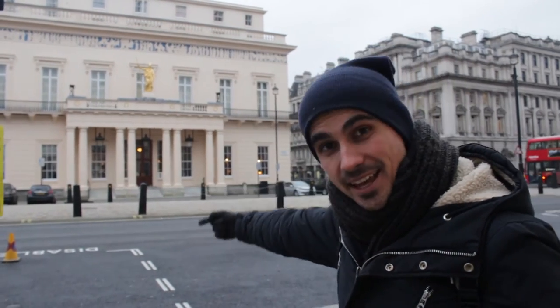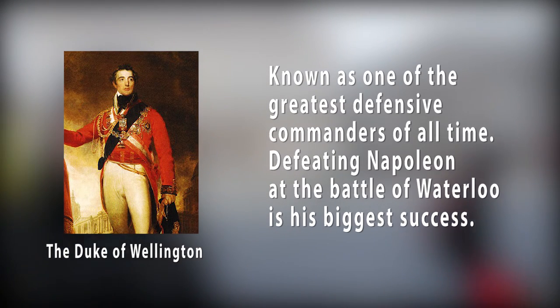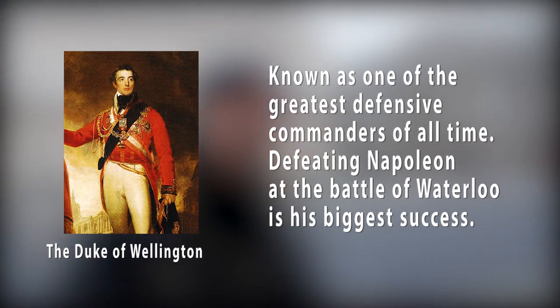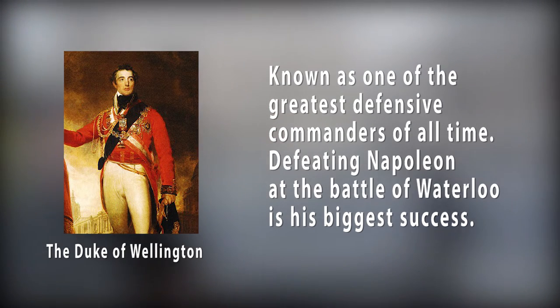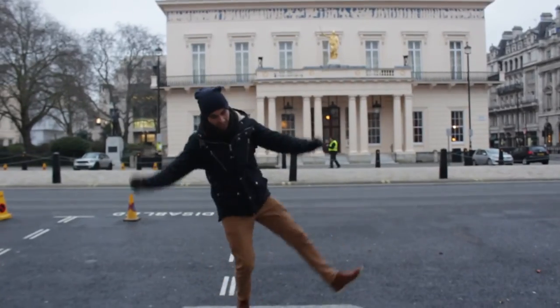There is another step on the other side of the street. If you don't know who the Duke of Wellington is, he was a commander of the British and the Prussians at the Battle of Waterloo. Please subscribe to our channel and I will see you next time.